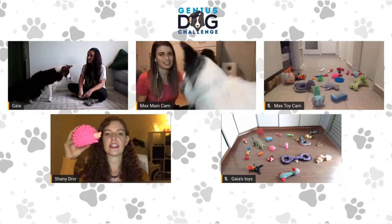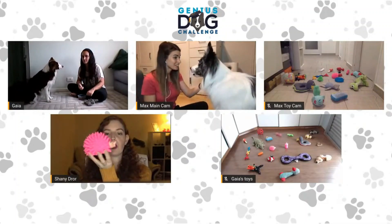The toy is Sonic. It's this little pink cute porcupine.